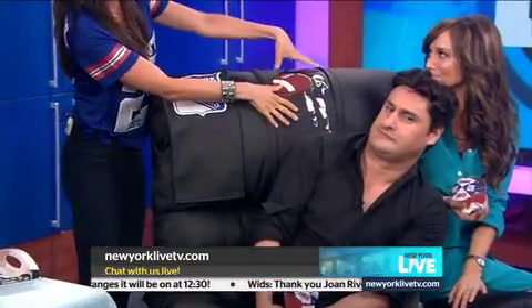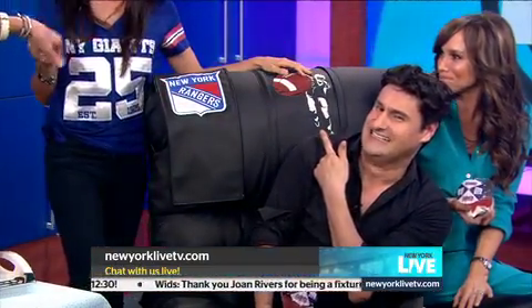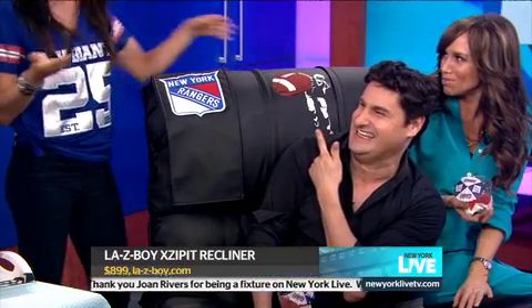No game day is complete without the recliner that Rob is trying out, drink in hand. La-Z-Boy makes these great chairs with a removable exhibit panel, so you can zip in and out a football design and switch it week by week depending on what team you want to support. And if you don't really want the panel in all the time, you can take it out so it looks like a normal chair.